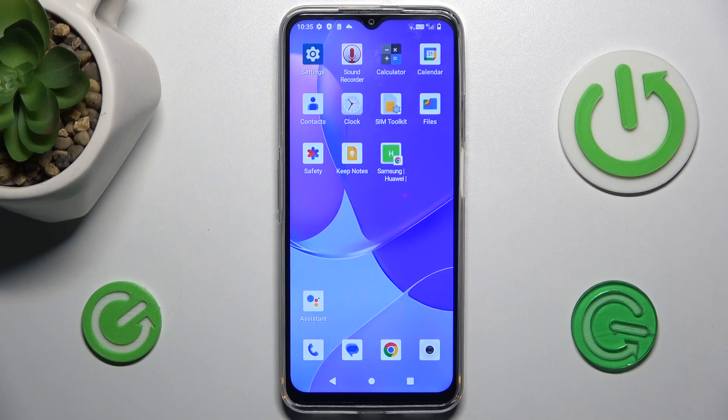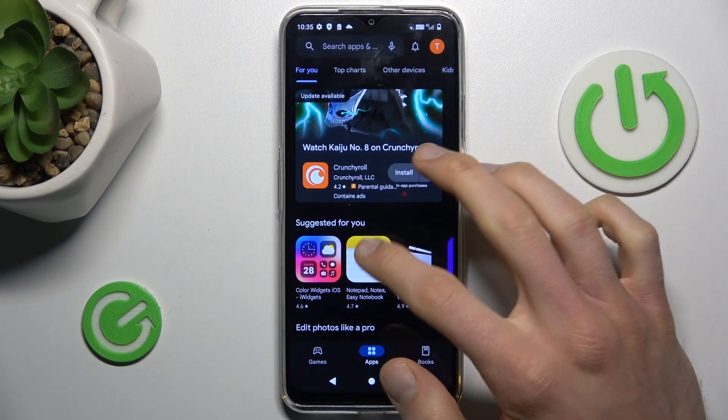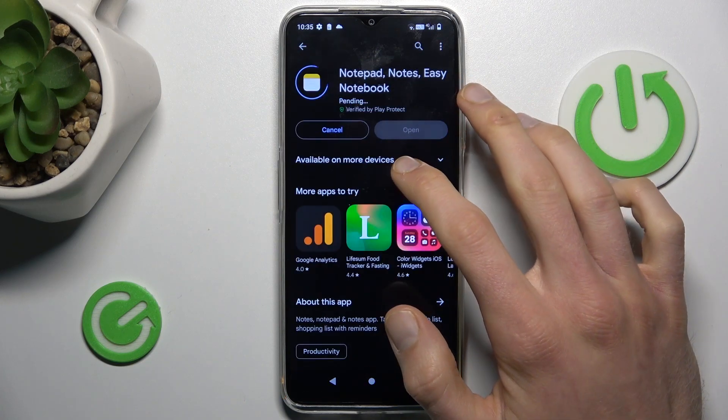Hi guys, welcome to Hardest Info channel. Today I have the Kubot P80 Pro and I will show you how to fix the problem when your Google Play Store install is stuck on pending on this device.